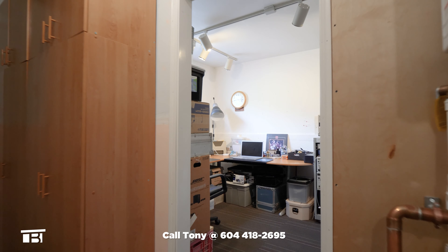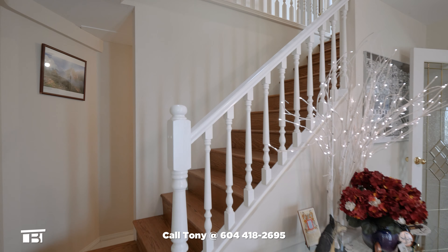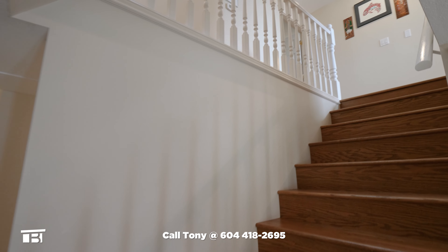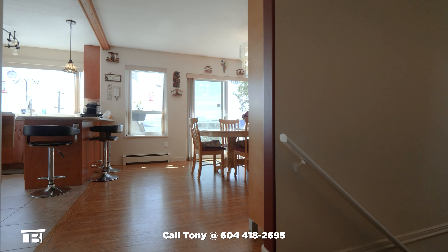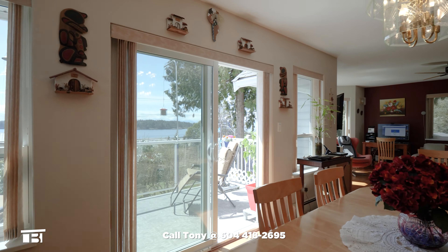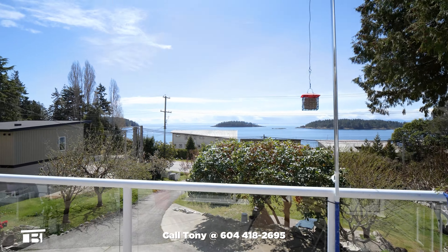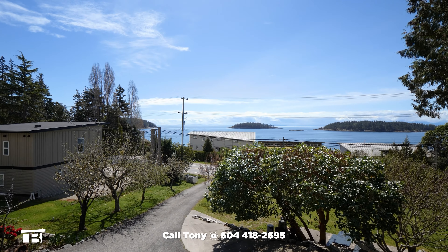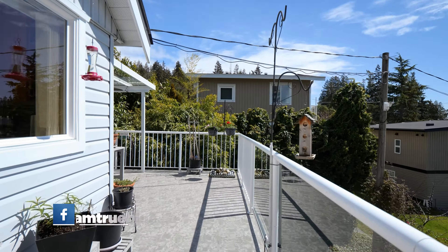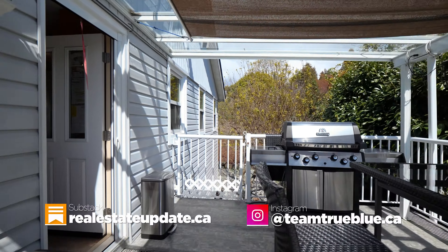There's also an office space with a backyard-facing window. There's plenty of lighting, and it also adds some additional storage. Now we walk up to the main level. At the top of the stairs, we find ourselves in the main living space. Walking past the dining table, we're drawn to the sprawling ocean view — an awesome view of the Salish Sea and Trail Islands.